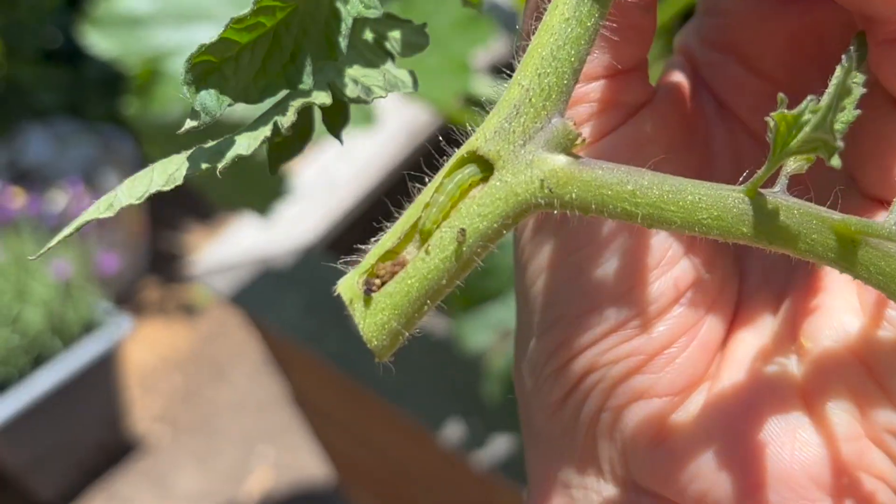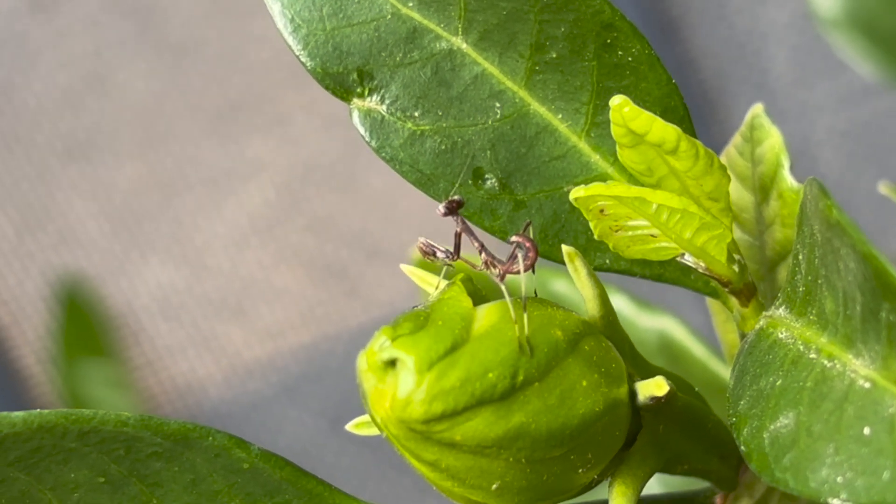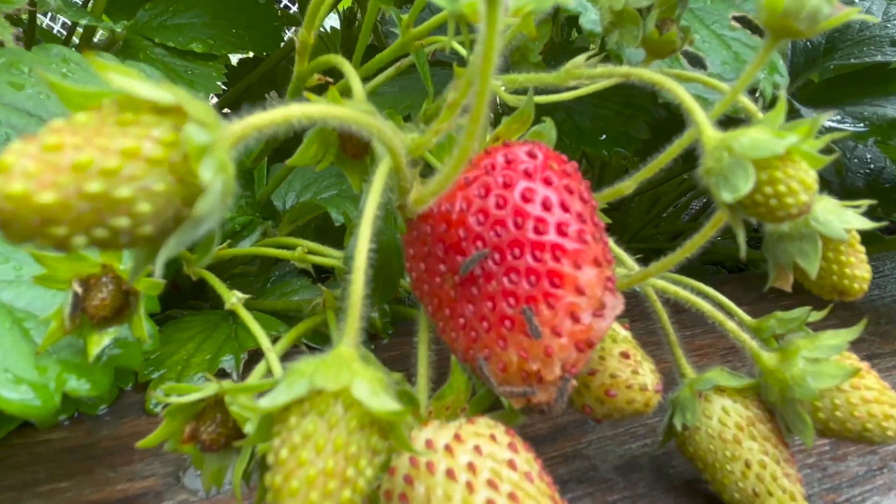Paul, thank you so much for joining me. I think anyone who has a veggie garden pretty quickly learns that insects are something they need to understand, otherwise they can run into all sorts of problems. But you are someone who understands this better than anyone — you're an entomologist. What does that mean? An entomologist is simply someone who studies or looks at insects.